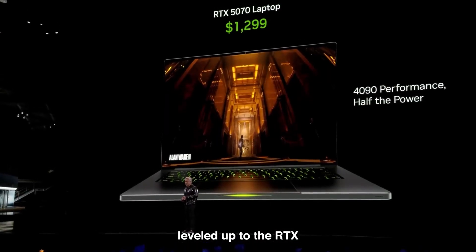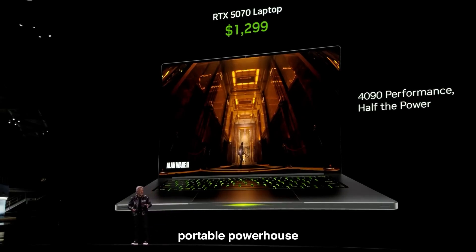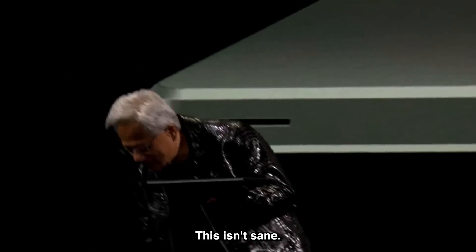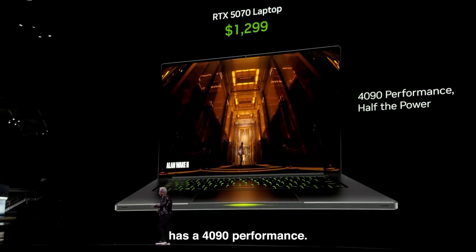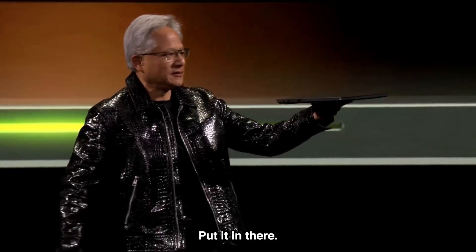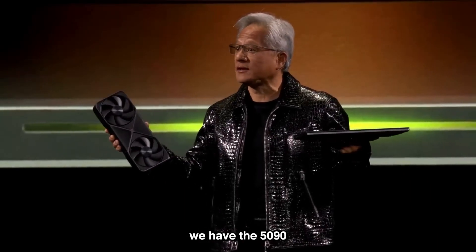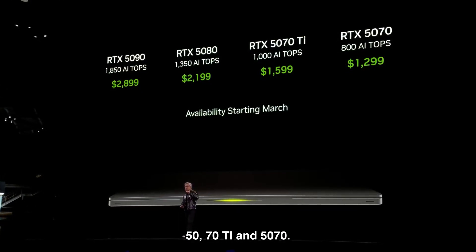Laptops just leveled up too. The RTX 5090 laptop GPU packs 24GB of GDDR7 memory into a portable powerhouse. For $1,299, you get RTX 4090-level performance in a thin and light laptop — imagine carrying a gaming desktop in your backpack. Jensen explained it well: most of the pixels are using tensor cores, so they ray-trace only the pixels they need and generate the rest using artificial intelligence. The 5090 will fit into a thin laptop — that last one was just 14.9 millimeters. The lineup also includes 5080, 5070 Ti, and 5070 laptop variants.